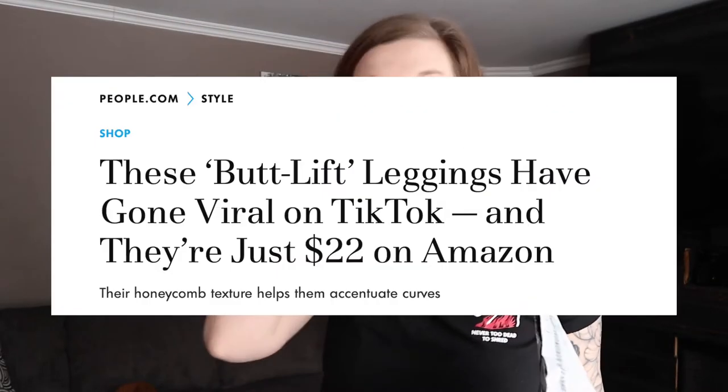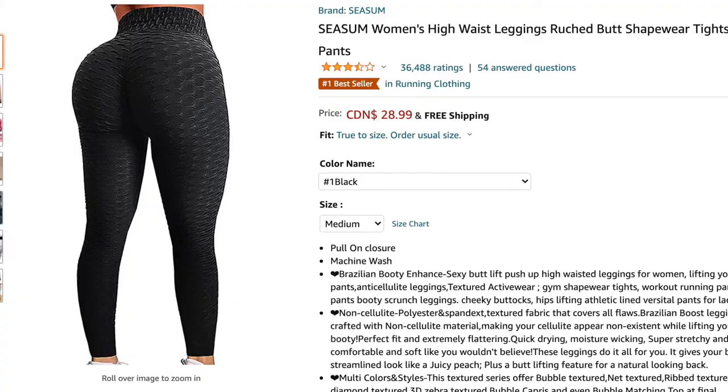I'm so excited to film this video — I got them! These are the leggings that have officially broke the internet. I see them all over TikTok and I want to know if they are worth the hype. They came in the mail a couple days ago and I was like, I cannot try these on — I have to wait for you guys to get the real reaction.